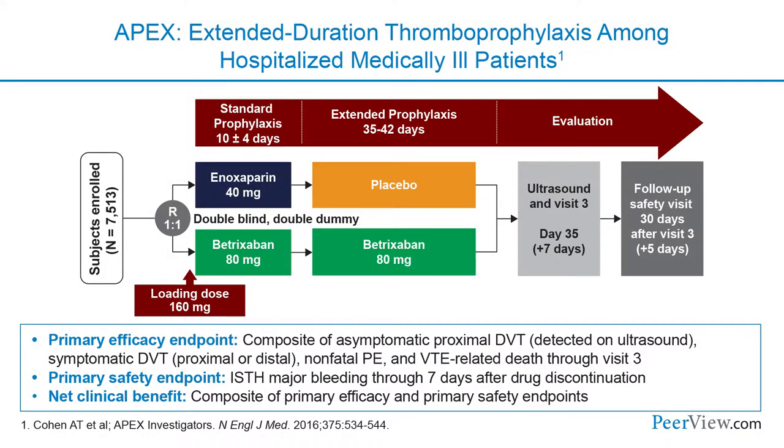APEX was a different trial focused on betrixaban, a different direct oral anticoagulant. Patients were randomized to either enoxaparin for a set period followed by placebo, or betrixaban extending out to 42 days with oral betrixaban. This was a blinded study, so patients received placebo injections and placebo pills.